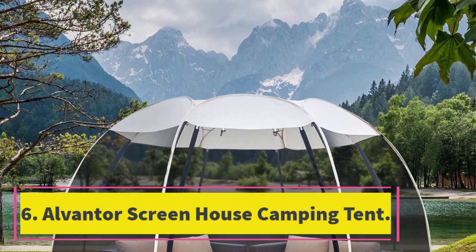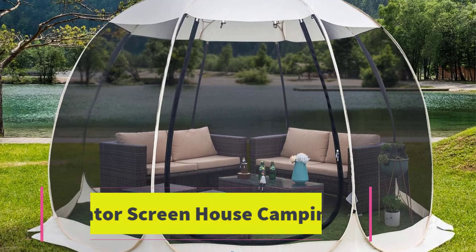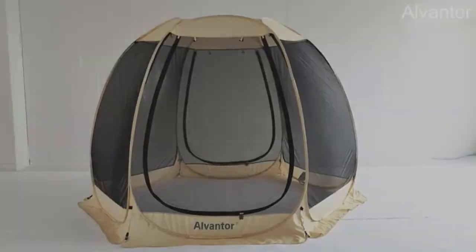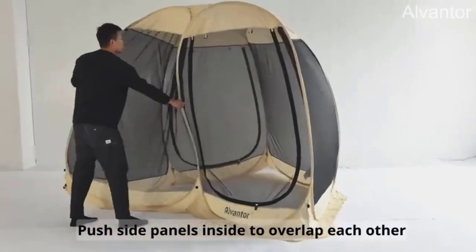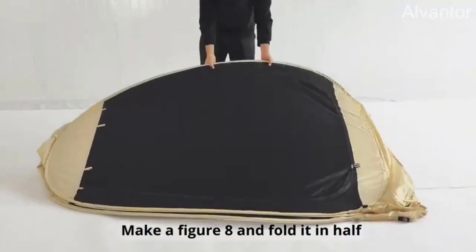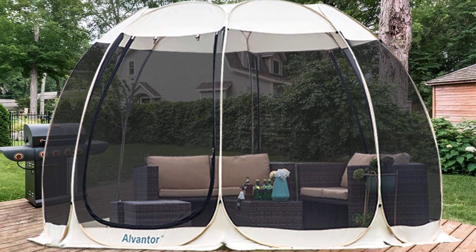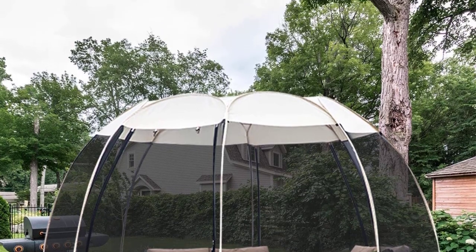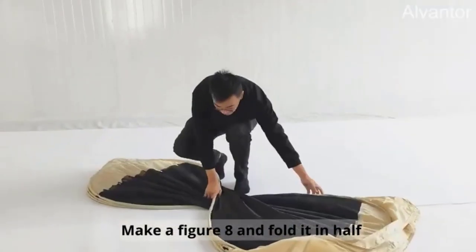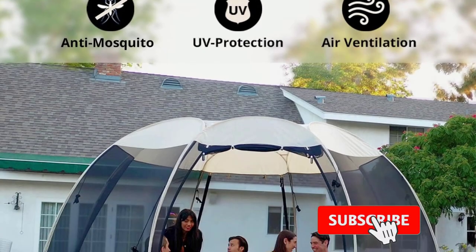Number 6: Alventor Screen House Camping Tent. The Alventor Screen House Camping Tent boasts a contemporary design ideal for barbecue parties or alfresco gatherings. With 10x10x7 feet of interior space, you can comfortably accommodate six people along with some furniture or air mattresses. This breezy tent features six mesh tent walls for 360-degree ventilation while keeping bugs and other insects at bay.